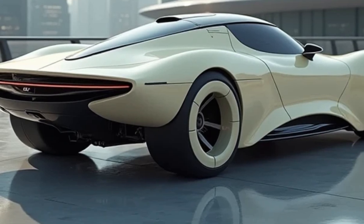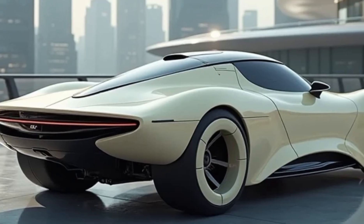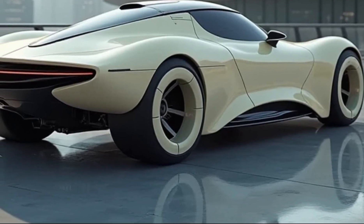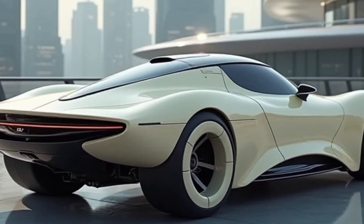While the AeroVelo 360 is a prototype, it paves the way for future innovations in human-powered and energy-efficient transportation. It challenges engineers and designers to rethink conventional approaches to mobility.